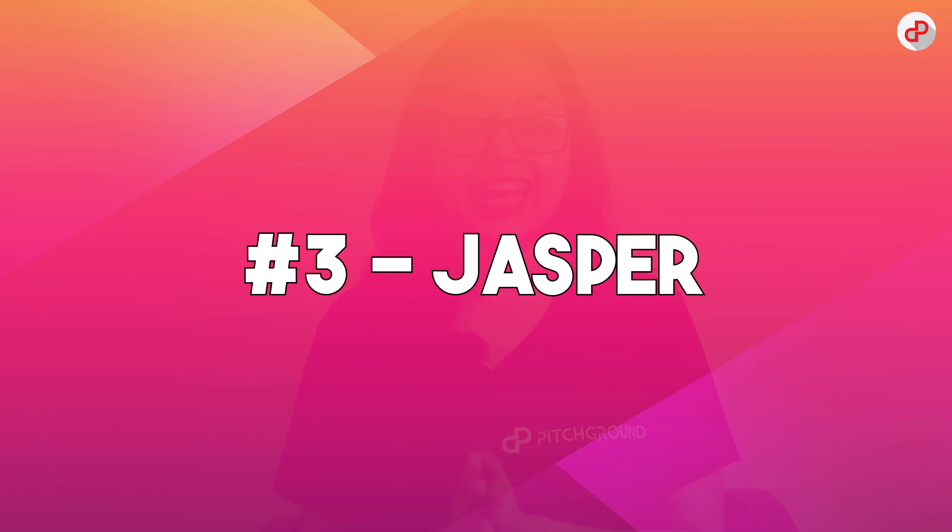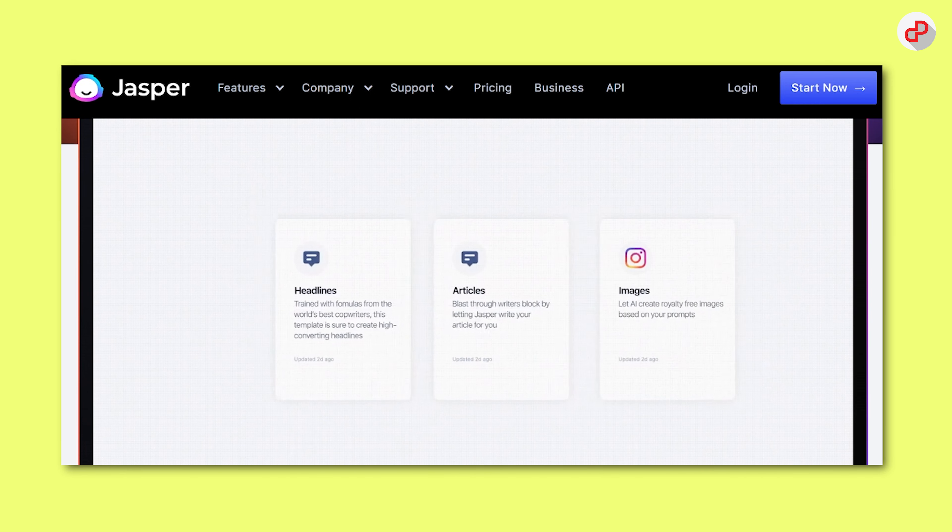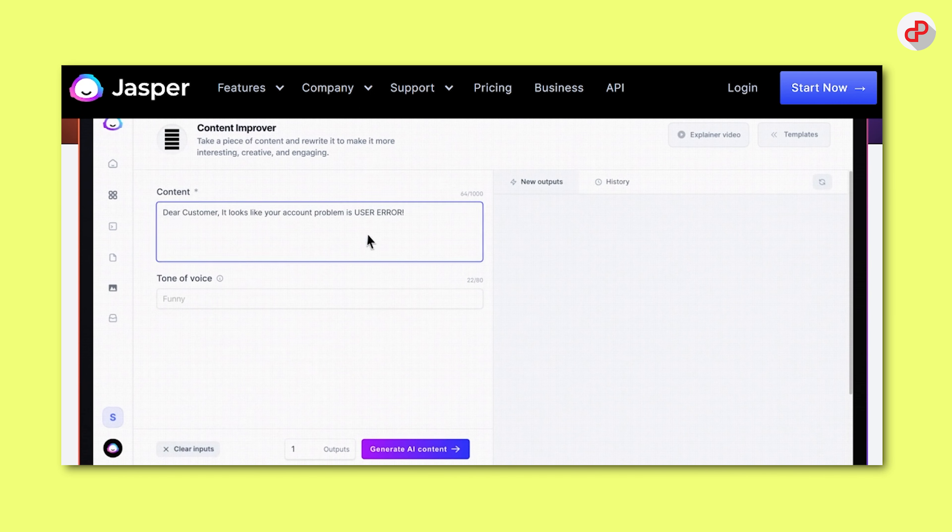Third, we have Jasper, which helps you create high-quality content. It uses GPT-3 to generate human-like content that's optimized for SEO and engagement. Jasper also provides real-time suggestions to improve your content's structure, tone, and style.